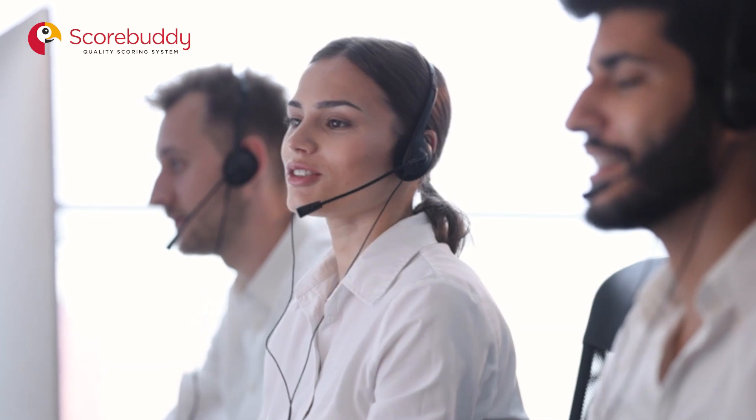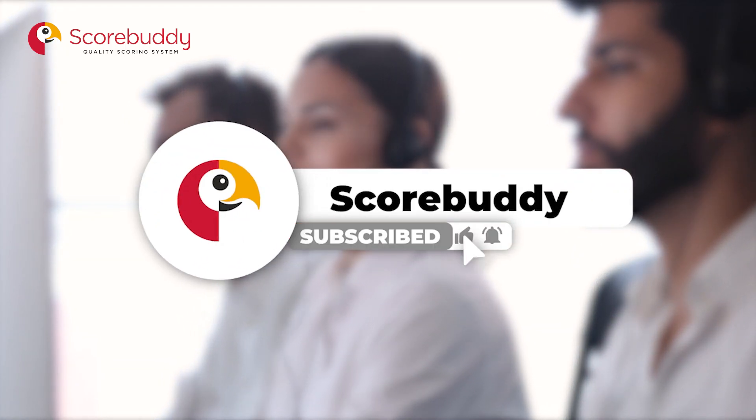Subscribe to the Scorebuddy YouTube channel to keep on top of the call center trends.